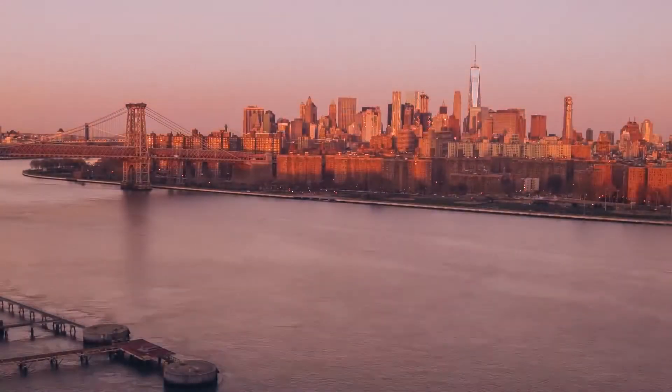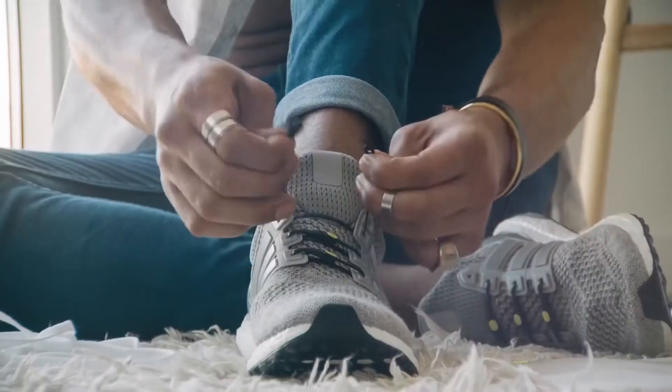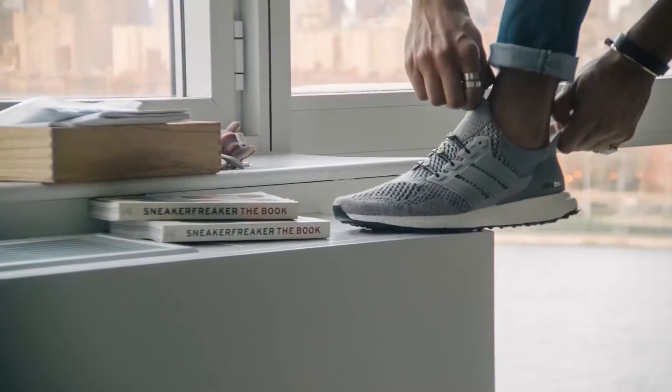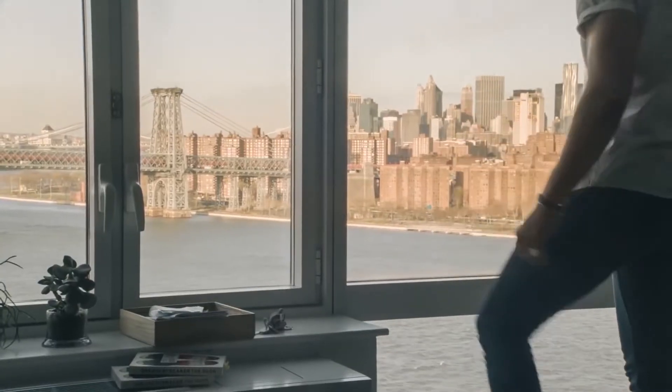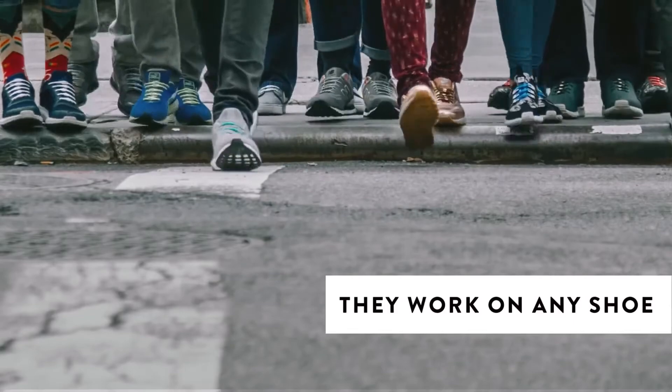Did you know shoelaces have evolved? They're called Hikis — a new lacing system, a new idea. Fasten once, never tie again. Make all your shoes look better and feel better. Who are Hikis for? Everyone. They work on any shoe.